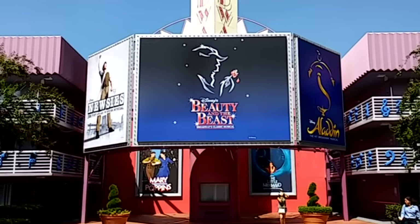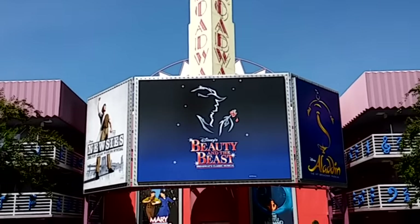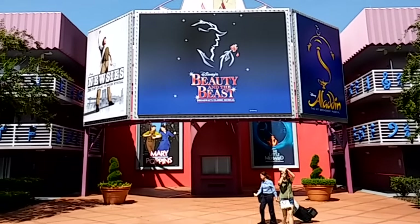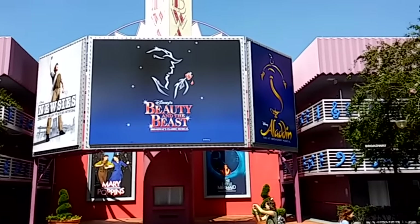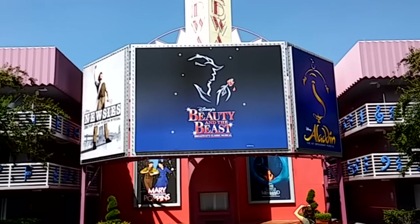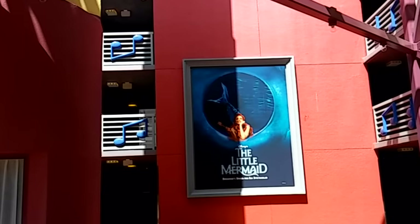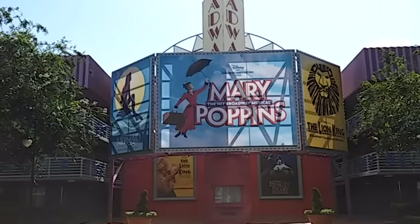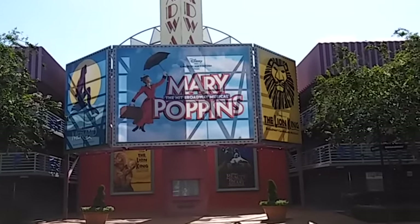The entrance to the buildings looks like an old-style Broadway building, complete with a ticket counter. Several popular Disney Broadway musicals are represented here — The Little Mermaid, Mary Poppins, The Lion King, and Beauty and the Beast.